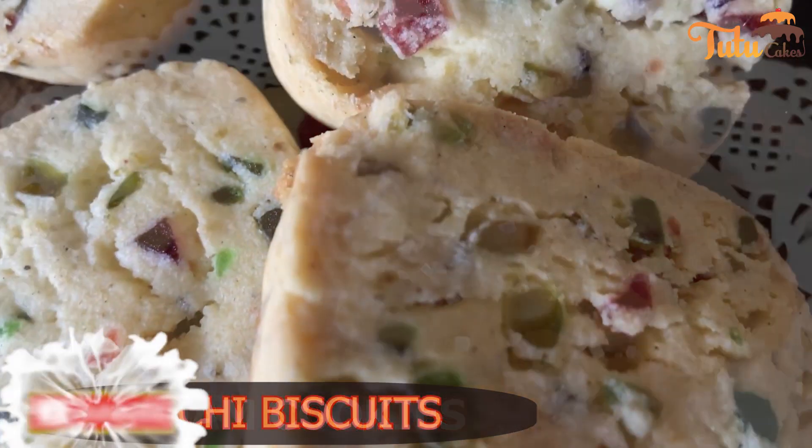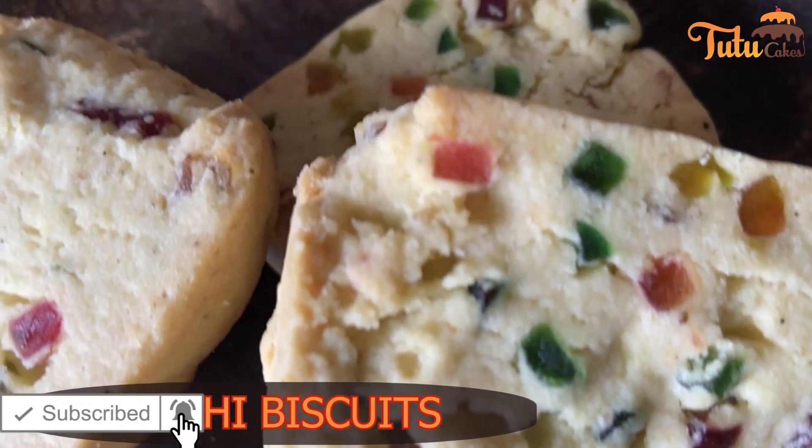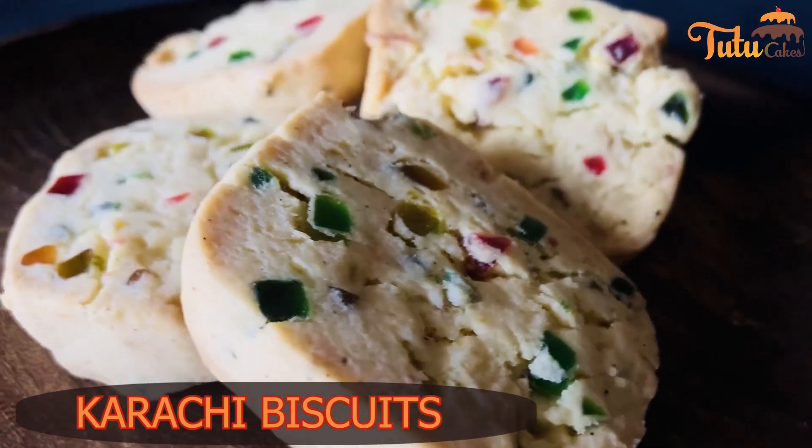Then, we have covered the authentic, hyderabadi Karachi biscuits — proper Karachi biscuits. We have made them with a very sweet and rich flavor.